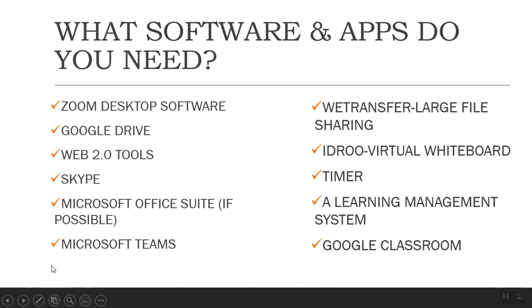What software or apps do you need installed on your workstation at home? Definitely want to have the Zoom desktop software if that's a program you use. Google Drive can be used to share information with your students and store your files — it's a good resource. You definitely want your web 2.0 tools and activities based on whatever subject you're teaching. Skype, if that's what you use for meetings. Microsoft Office Suite if possible — I know it can get expensive, but they have monthly plans. I prefer Microsoft Office because you can create PowerPoints, use Word, and Web Docs — it's all integrated, and most individuals do have it.